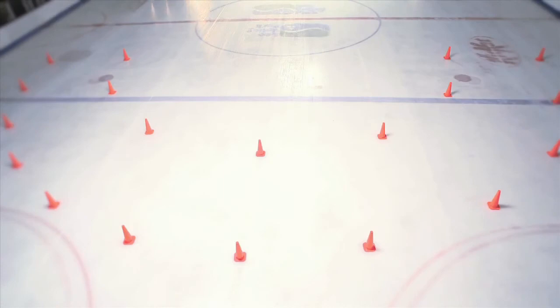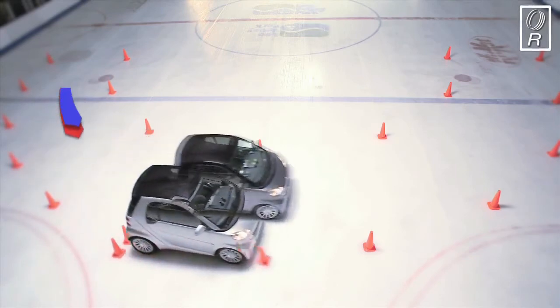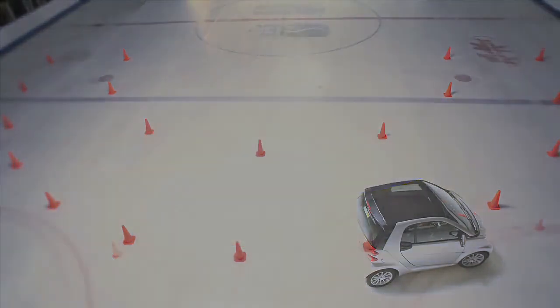Let's see the difference again from our overhead camera. The Smart's quite a light car, but the tyres have a huge effect. At the same entry speed, the cold weather tyres guide the driver safely around the corner, while the car equipped with warm weather tyres loses control and clips the cones.